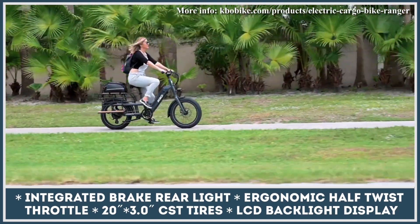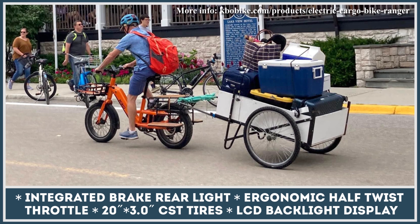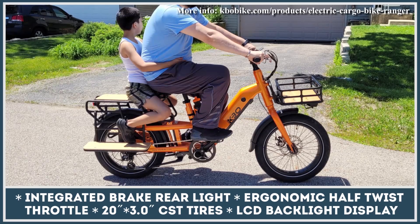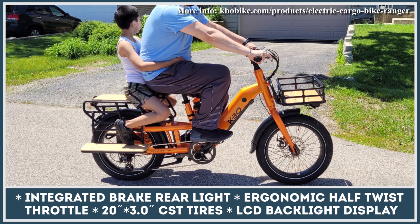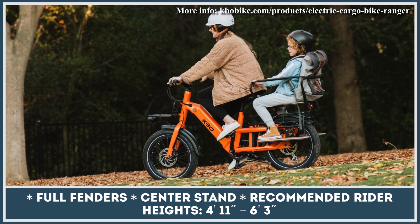Carrying such large payloads by means of pedal power is no easy task. That's why the Ranger was fitted with a brushless rear hub motor. It can feed 750 watts of continuous or 900 watts of peak power output through a 7-speed Shimano transmission. As a result, you get access to a 5-level pedal assist system or throttle-activated riding that doesn't require any pedaling until the 20-mile-per-hour top speed is reached.